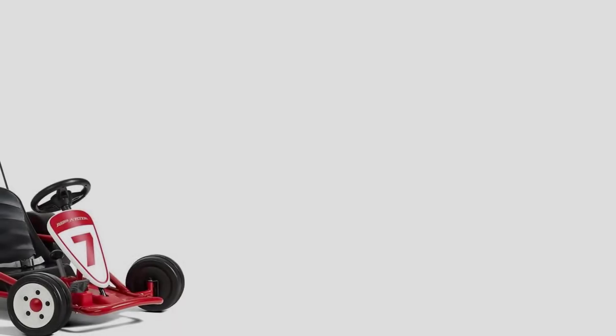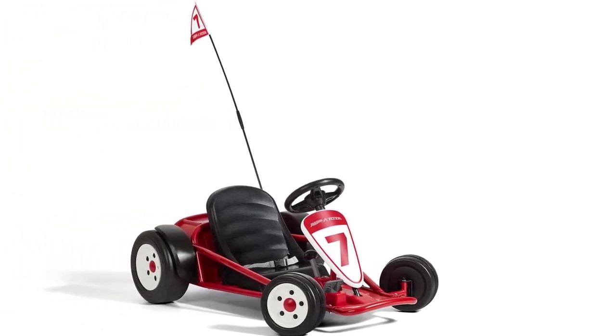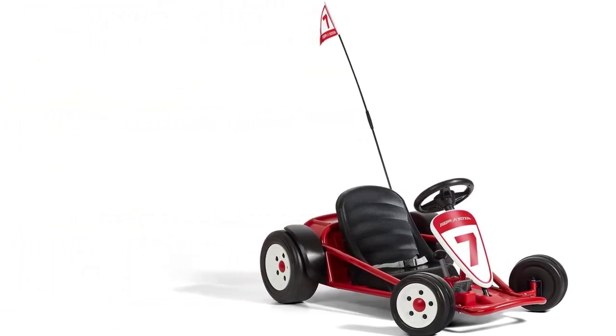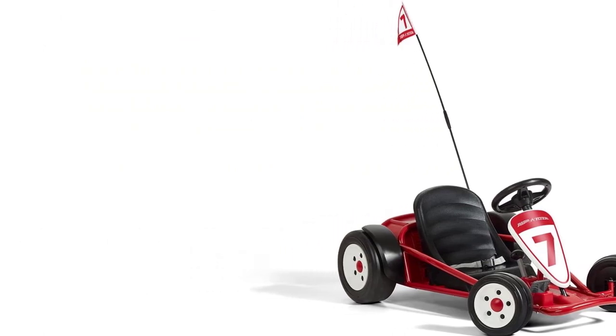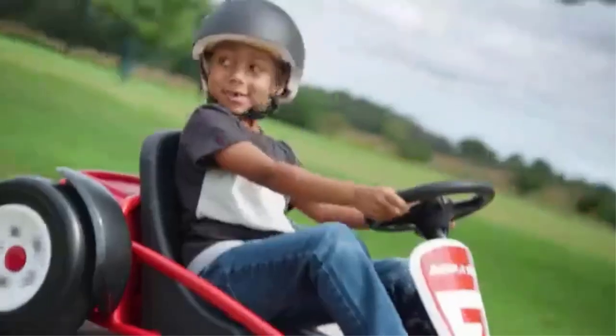Parents and caregivers will love the rechargeable battery that provides kids with approximately 45 minutes of non-stop fun, depending on the child's weight, type of terrain, and gear speed. A flagpole sticks into the back of the Go-Kart for easier visibility, but kids will think it's the cherry on top of their brand-new race car.